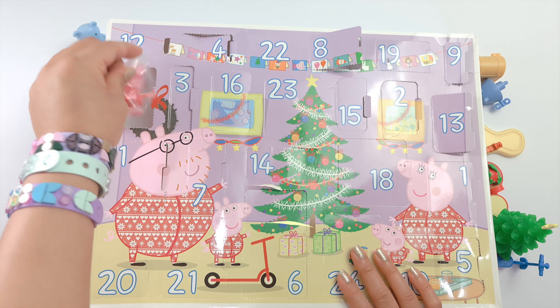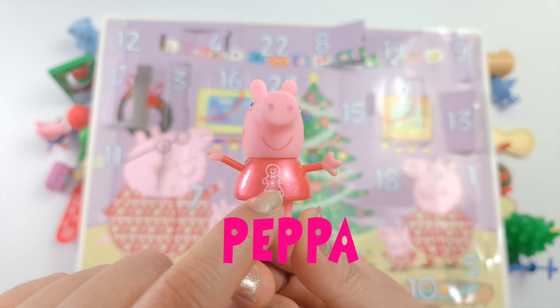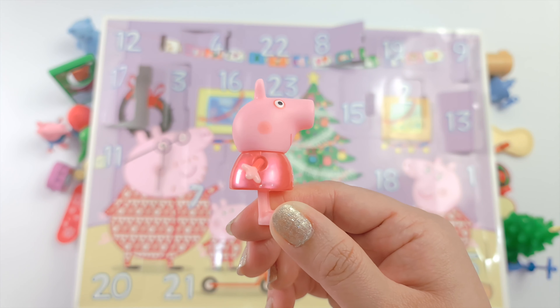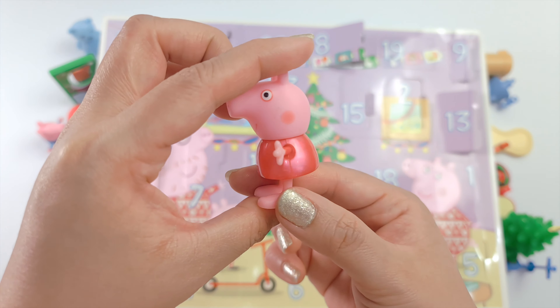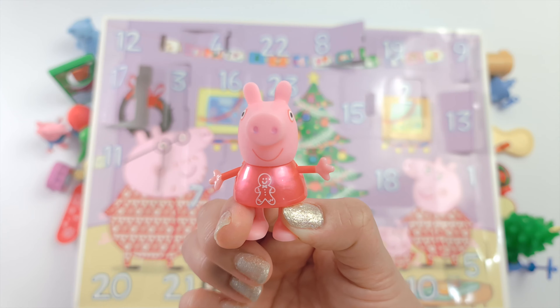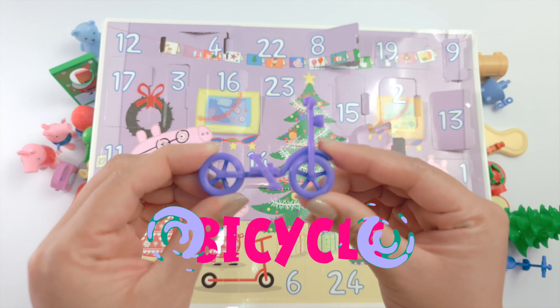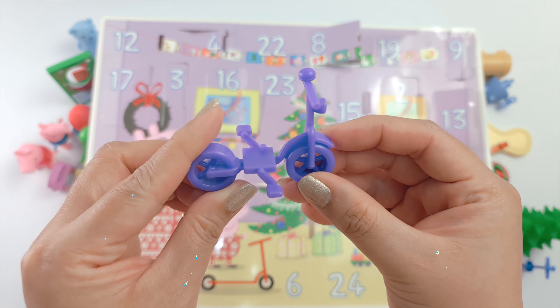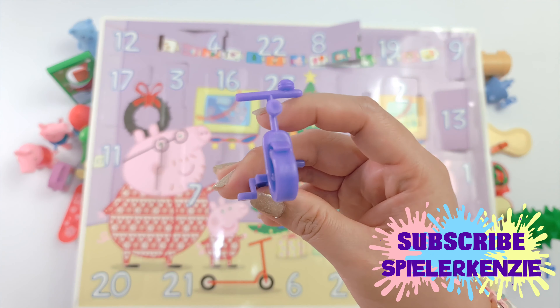Guess who's next? It's Peppa! She's wearing a beautiful pink pearl gingerbread dress. Now we have a purple bicycle. The wheels don't move, but it's great because it can stand alone.